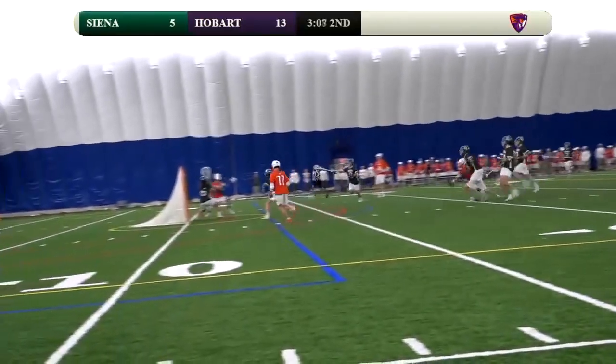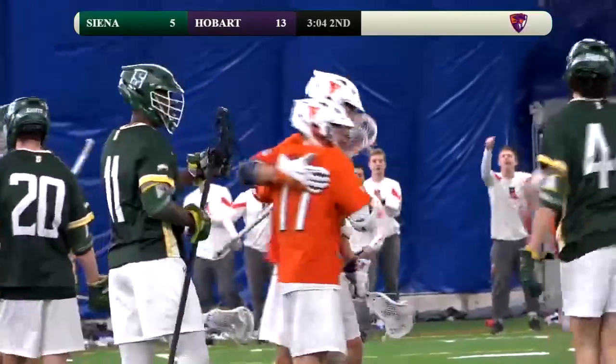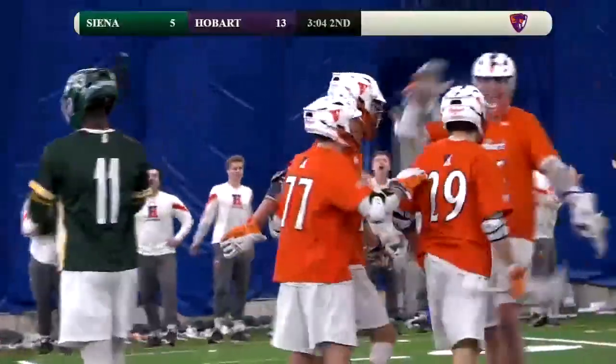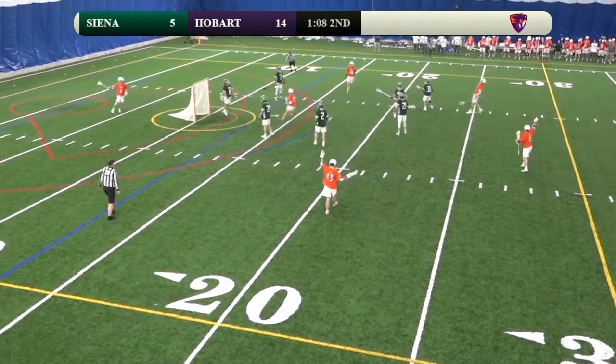Kyle Driscoll, Driscoll feeds the crease, double fake — score! Tommy Mott from Driscoll, and the beat goes on 14-5. The wealth of talent in this offense — Knox comes middle, he'll scale it and score.